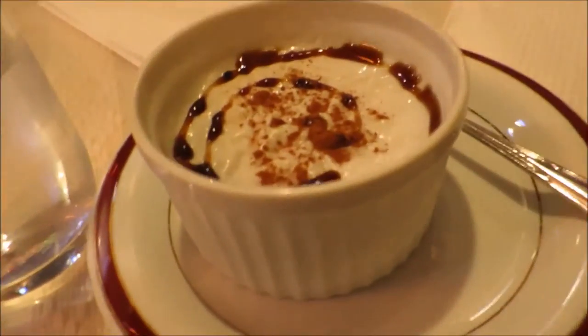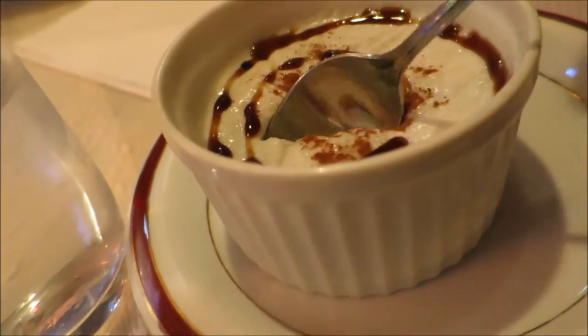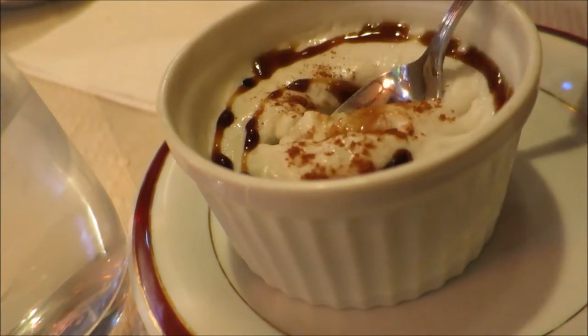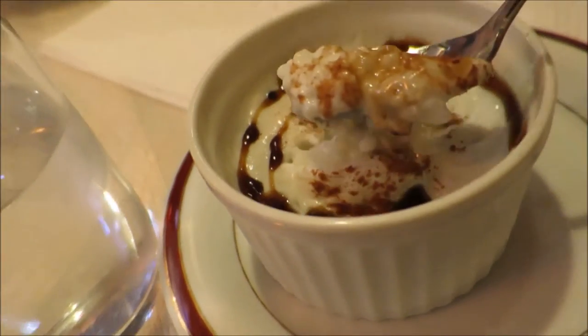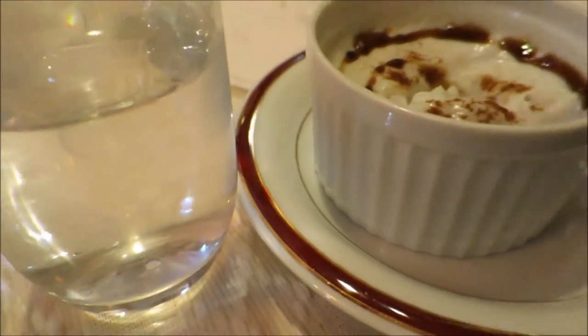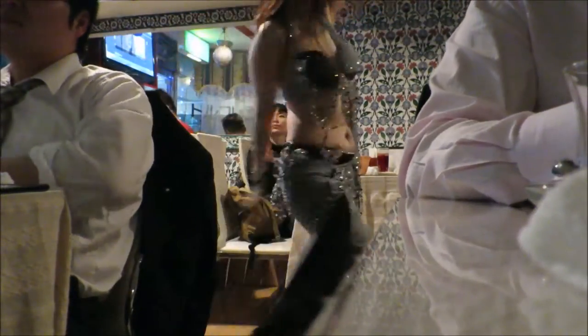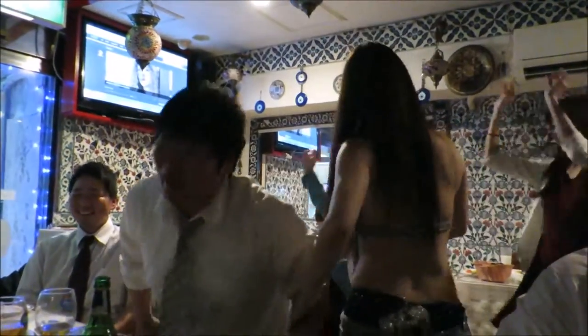We've just got dessert — and we've got this, which is like a Turkish rice pudding. It looks absolutely perfect and delicious.